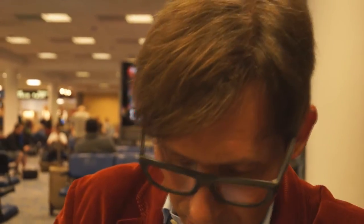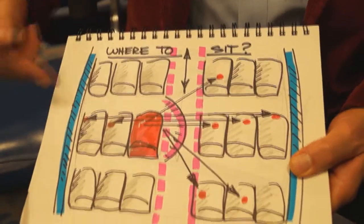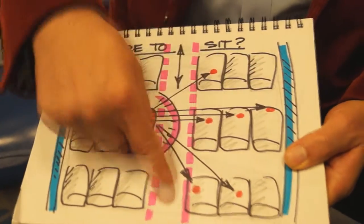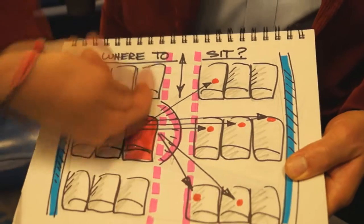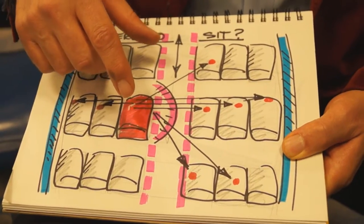One thing that's really important is where to sit on the plane — at least for me it's important. I did a little sketch here. So I'm usually flying a 737, which is three across, three across, center aisle. What I like to do is sit in an aisle seat. I've got lots of room here — sitting in an aisle seat on this side because I'm right-handed. It gives me lots of room to work.